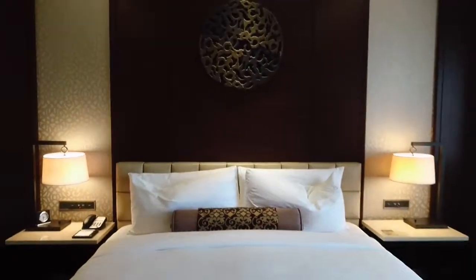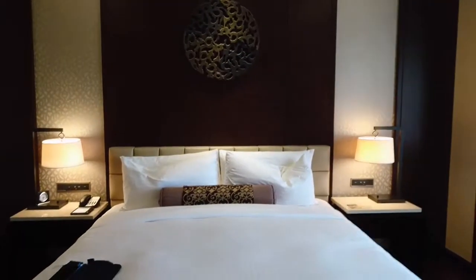So there you go — that's the room tour for Fairmont Jakarta.